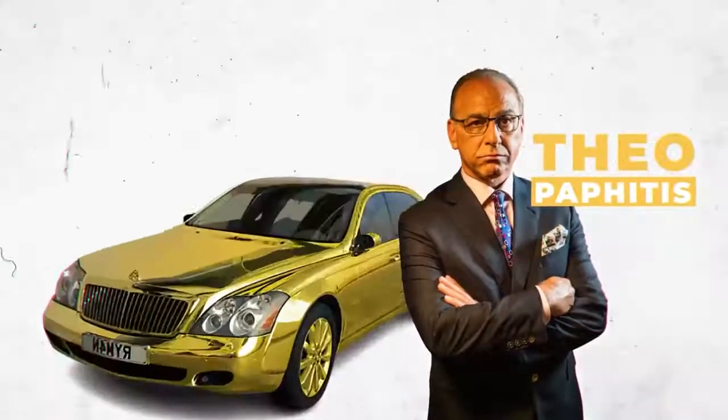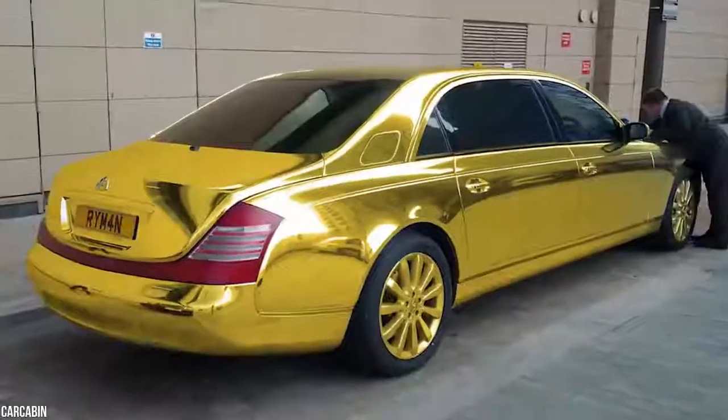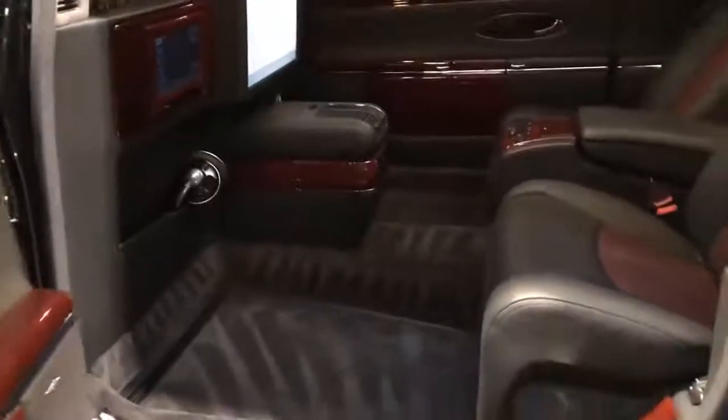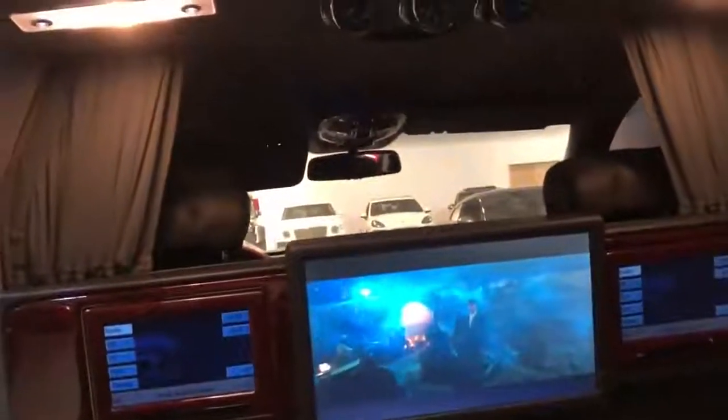Dragon's Den star and entrepreneur Theo Paphitis reportedly owns a $57 million Maybach 62 — yes, $57 million. Both the interior and exterior of Paphitis' Maybach 62 are covered in gold. Talk about extravagant.